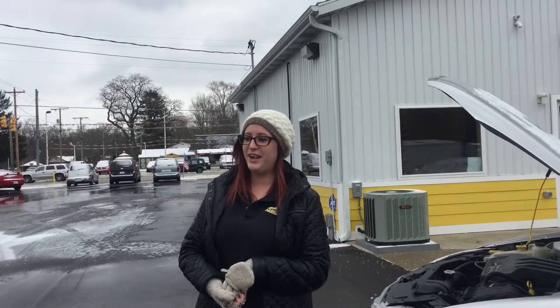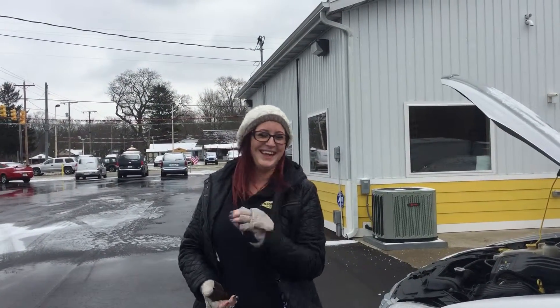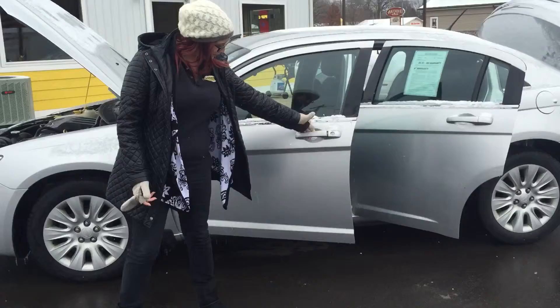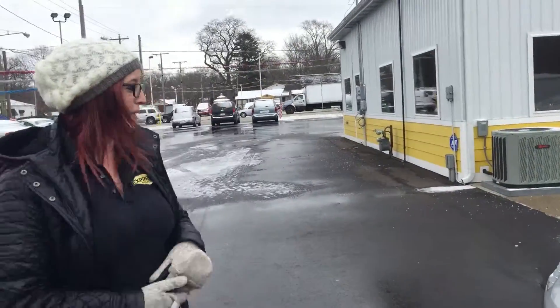That number is 269-262-4330 at extension 603. And today I'm going to be showing you this Chrysler 200 2012 in this beautiful silver color. Keep in mind it is front wheel drive, so it'll be excellent in the winter.